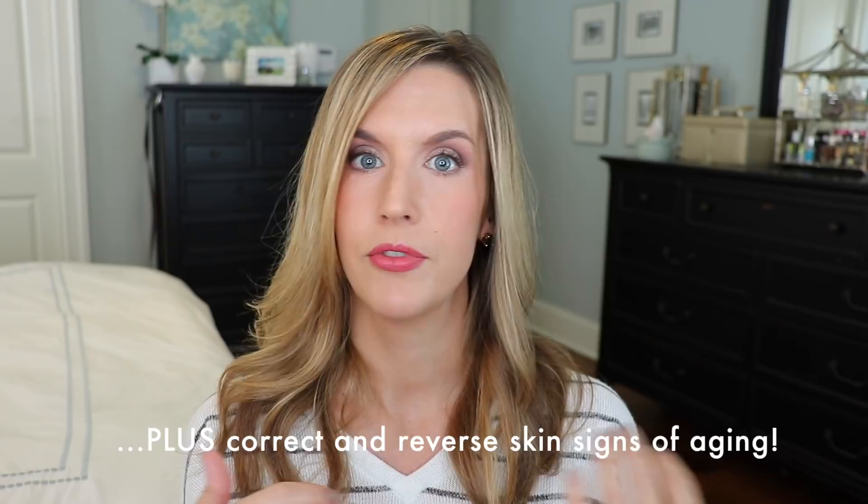Let's talk about a quick sample routine. In the morning, you wake up, you cleanse your skin, you put your serum on, then you put on your moisturizer and SPF or a combination product, you put your eye cream on, you put your lip balm on and you're done.